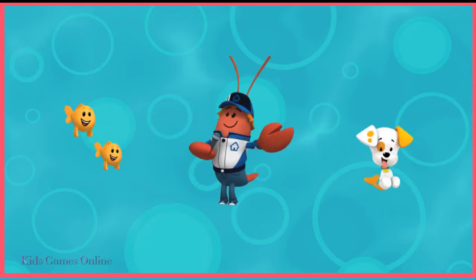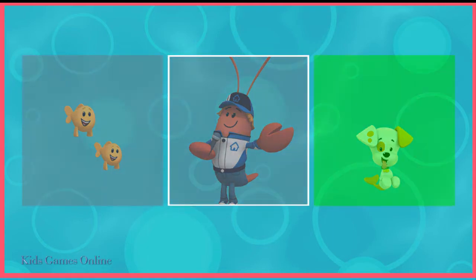Who is Gil's best friend? Tap on him. Bubble Puppy is Gil's best buddy.